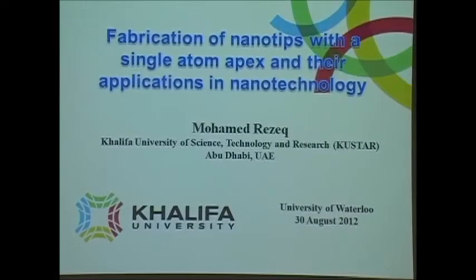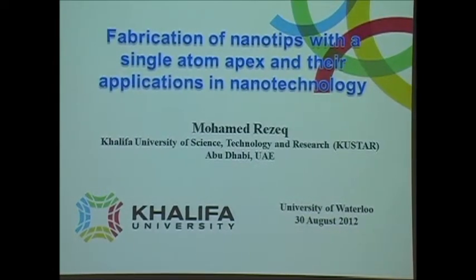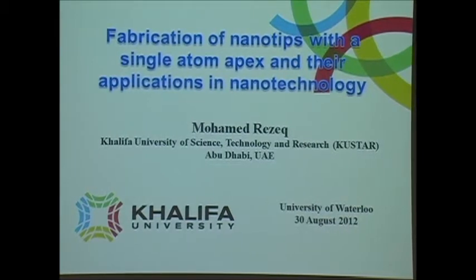It's a real pleasure to introduce Dr. Mohamed Rezek as our WIND Seminar speaker today. Dr. Rezek obtained his PhD in condensed matter physics from the University of Ottawa in 2002, working with Professor M. A. R. LeBlanc. Then he joined the National Institute for Nanotechnology, NINT, in Edmonton to work with Bob Wolkow in the Molecular Scale Devices Group.